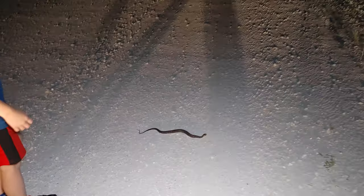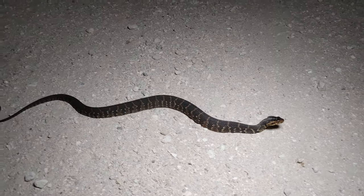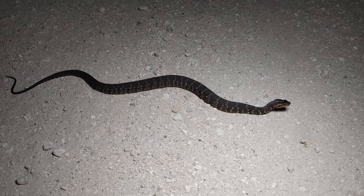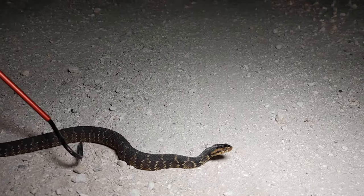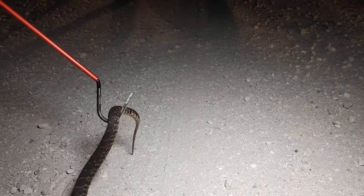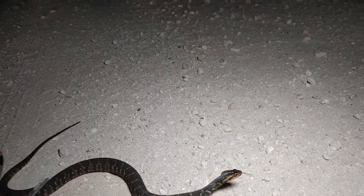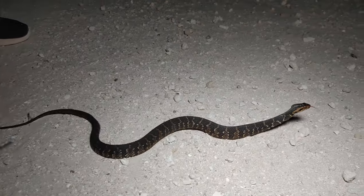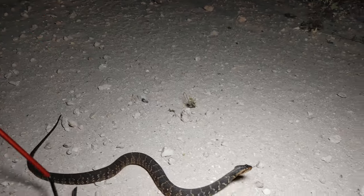All right, next snake of the night — what is it, William? A banded water snake — you got it! William is going to help us get this one off the road again, like the pro he is. Gently — just encourage him to get off the road so he doesn't get hit by a car. This is a harmless species, so it's fine for William to be helping with this.